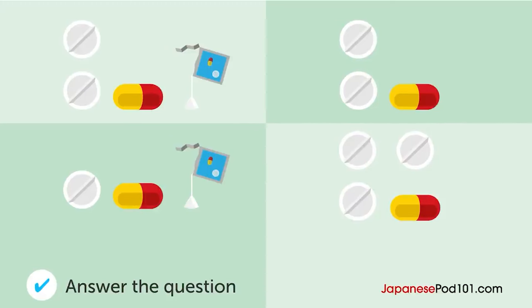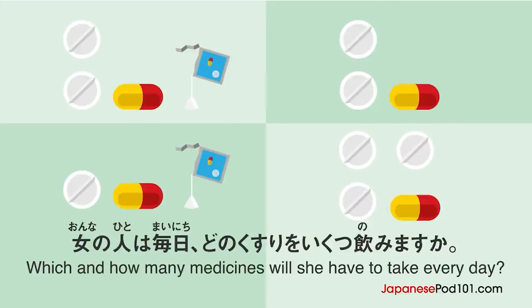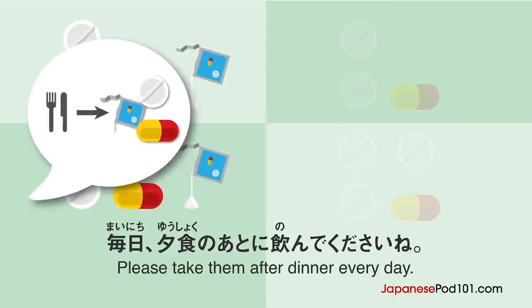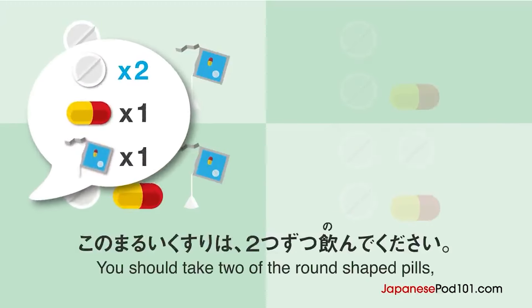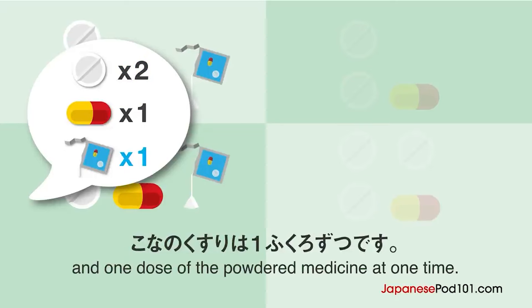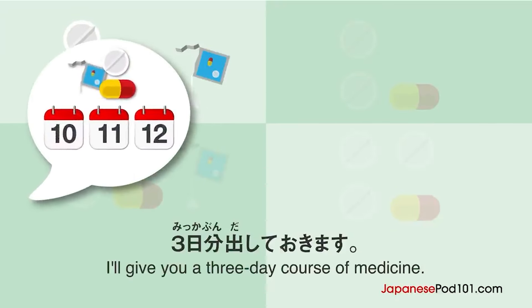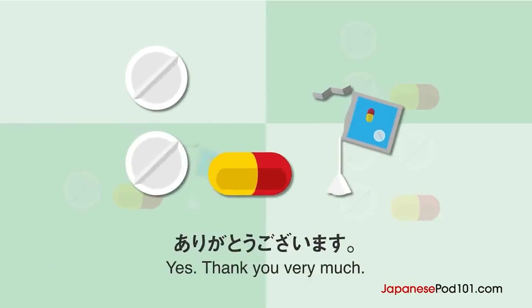女の人は、毎日どの薬をいくつ飲みますか？では、薬を3種類出します。毎日、夕食の後に飲んでくださいね。わかりました。この丸い薬は、2つずつ飲んでください。それから、このカプセルの薬は1つずつ、粉の薬は1袋ずつです。はい、わかりました。3日分出しておきます。3日飲んでも治らなかったら、また来てください。ありがとうございます。お大事に。男の人と女の人が話しています。男の人は、誰と一緒に住んでいますか？